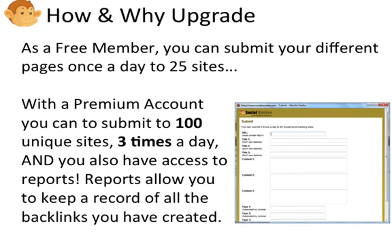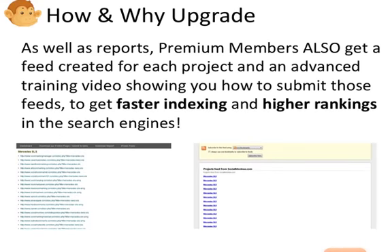With a premium account you'll also have access to reports. Reports allow you to keep a record of all the backlinks you have created. Premium members also get a feed created for each project and an advanced training video showing you how to submit those feeds. This allows you to get faster indexing and higher rankings in the search engines.